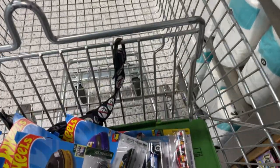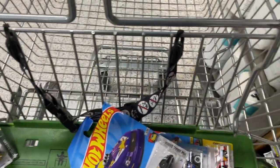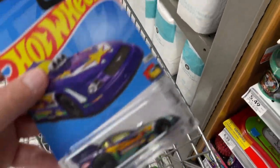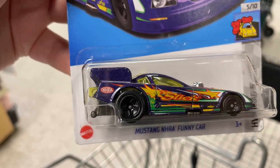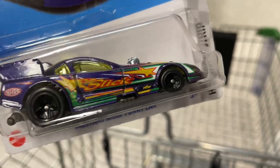Some of the nice ones — they have the Grand Sport, they have the Bone Shaker, and the Funny Car, which is really nice in this purple color. I love the temple work on this one — the star and the slick on the side looks really good. It's a really nice one.